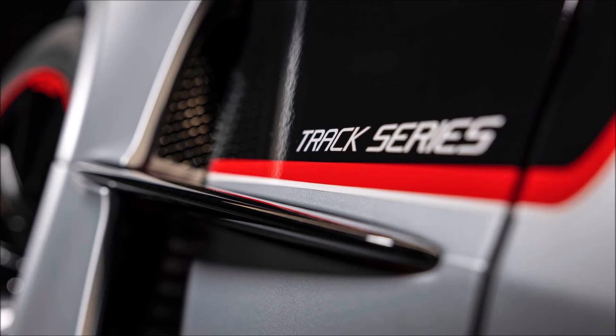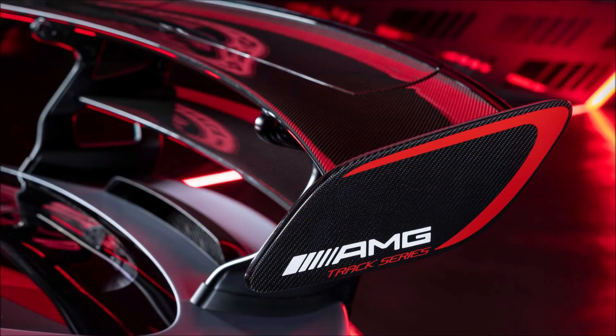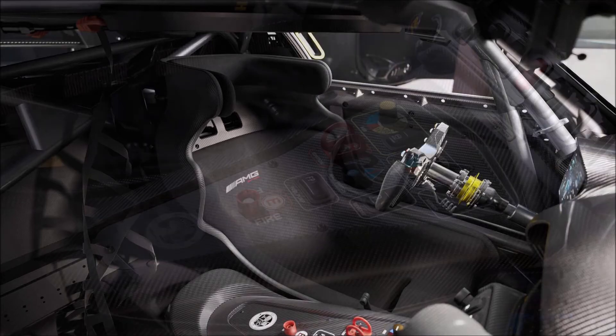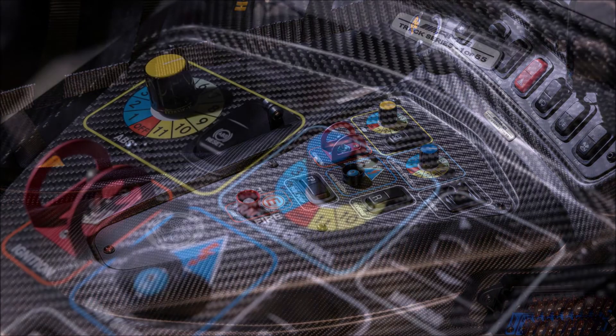Drivers can take the Track Series for a track day using the motorsport-spec traction control and anti-lock braking system. There are 12 levels of adjustment ranging from maximum assist to off, and it's also possible to tweak the front and rear brake balance. A fully programmable Bosch DDU 11 instrument panel is positioned in front of the driver.